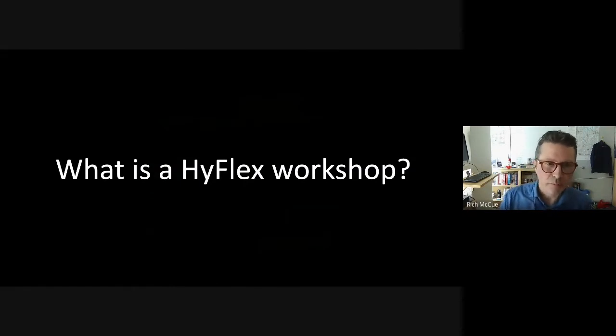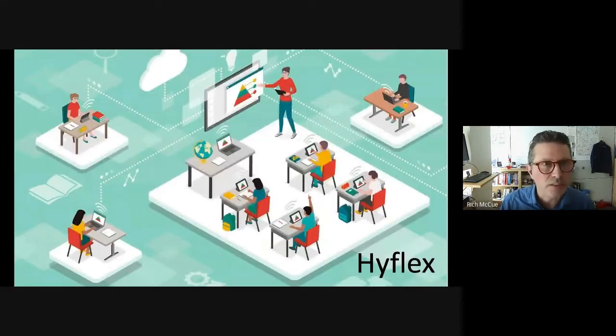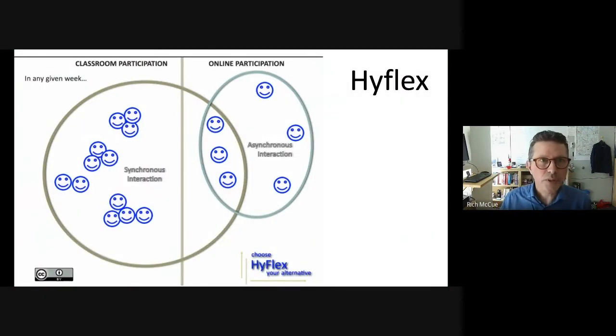HyFlex is an instructional method that combines face-to-face, video conferencing, and self-paced online or self-directed learning. Learners typically can choose how they would like to participate given their specific needs at any given time. With our workshops, which are one-off, they'll just participate in one modality. I'm teaching an ed-tech course in the Faculty of Education right now — a semester-long course — so students can engage in different modalities depending on what's going on in their lives. Particularly with some people testing positive or having COVID symptoms, it's been very helpful so they know they can participate virtually and won't miss out on anything.